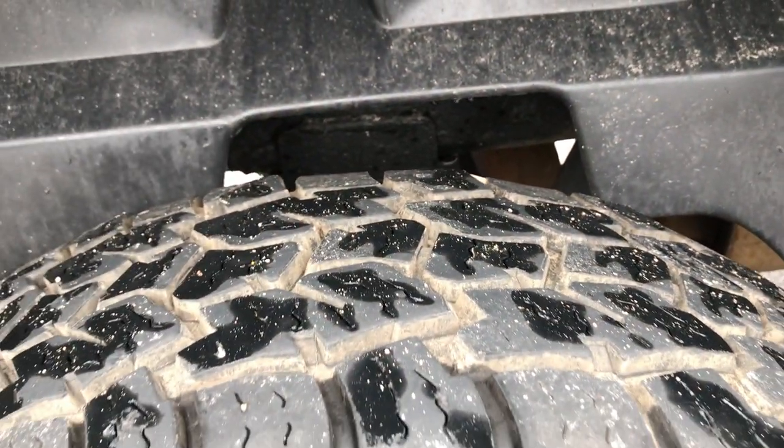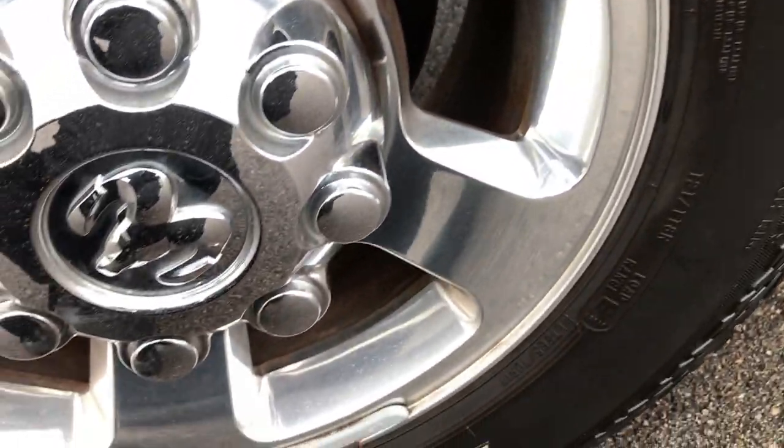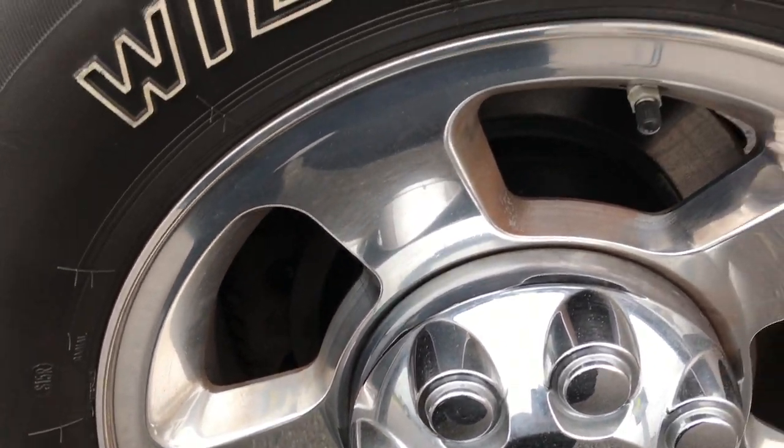It's like this truck has never seen salt. The back tires have just as much tread as the fronts, and this wheel is in excellent condition as well.